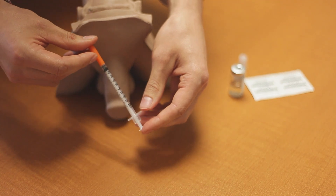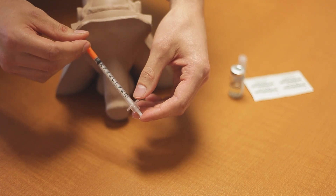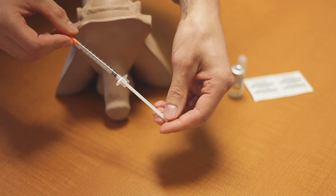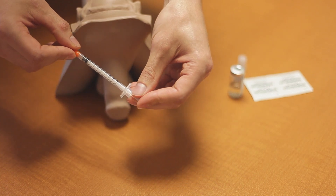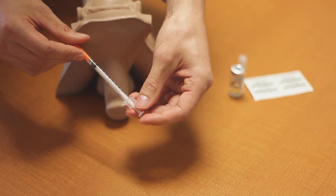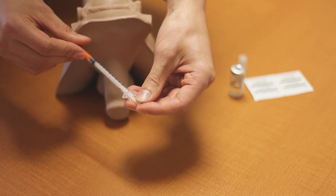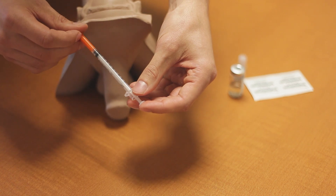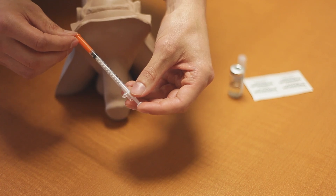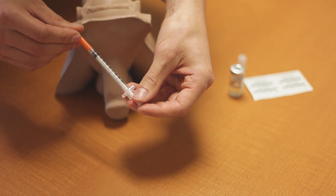Looking at the syringe itself, you can see there are numbers between zero and one hundred — these are called units. One hundred units would be the plunger all the way down; ten units would be here. It goes in multiples of ten, and the smaller hash marks on this particular needle are two units each — so two units, four units, and five units, which is a typical starting dose. When measuring the dose, the top end of the plunger is what you align with the number on the syringe.